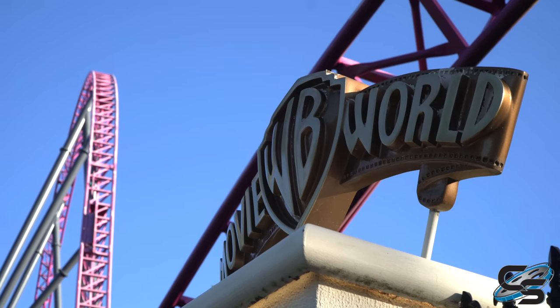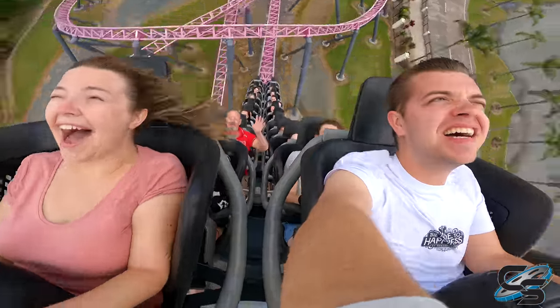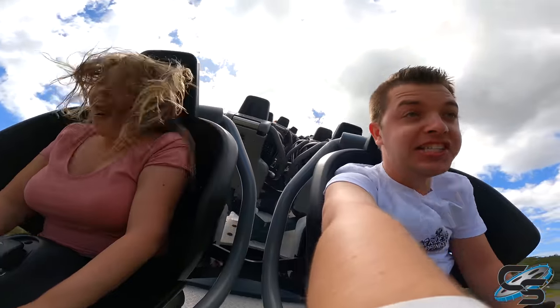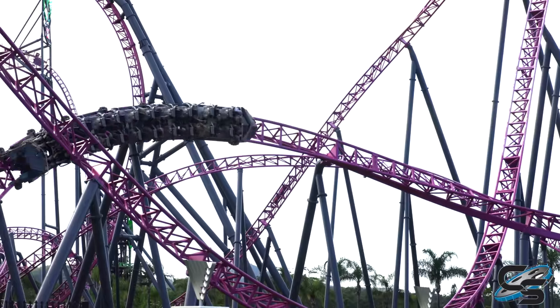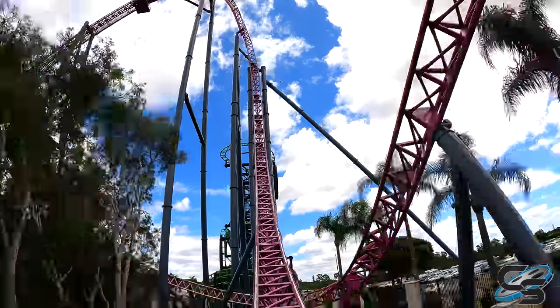During my most recent and only visit to Warner Brothers Movie World, I was able to ride DC Rivals eight times, three of which were backwards. So I definitely got a good feel for the attraction. We're going to walk through the different elements, and then I'm also going to talk about what it's like to experience this thing in reverse, because it is crazy.